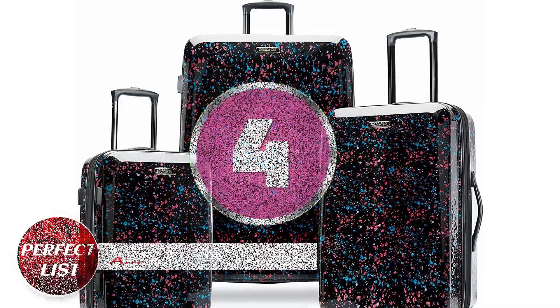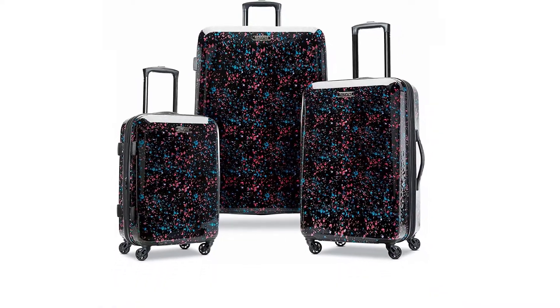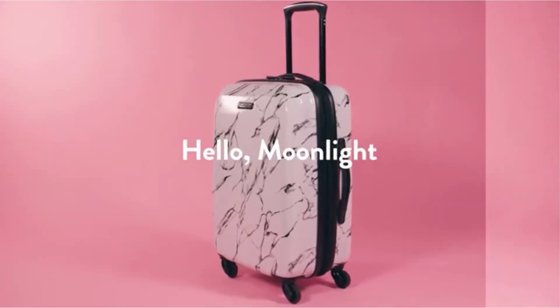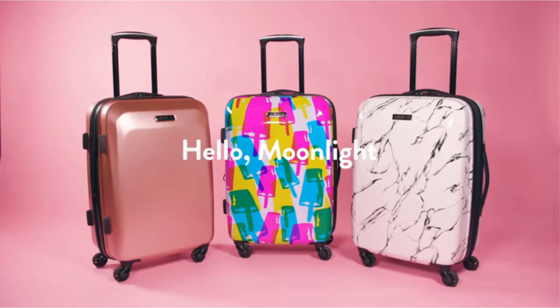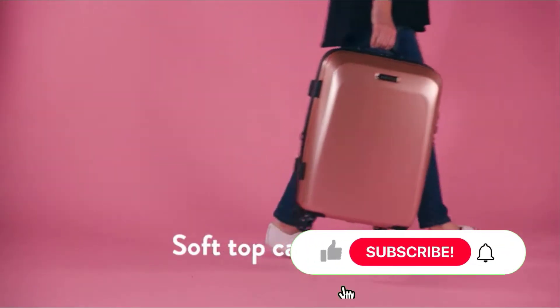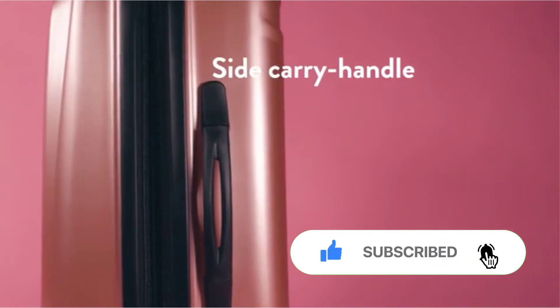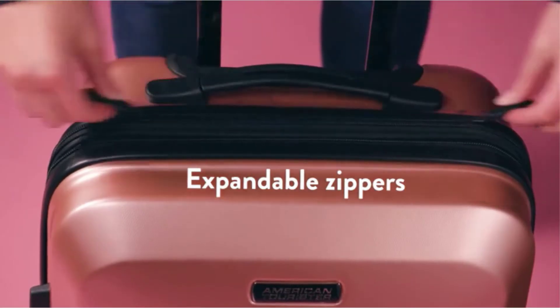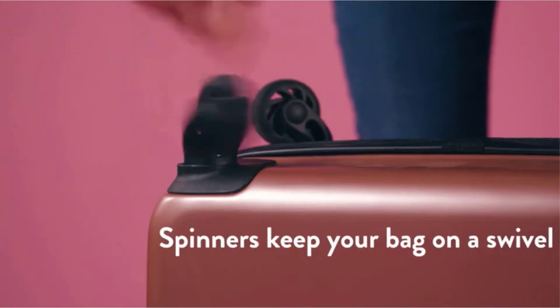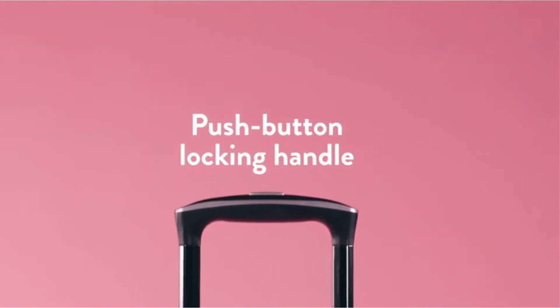Number 4: American Tourister Moonlight Hardside. Look at American Tourister's Moonlight Hardside checked luggage if you want roomy travel accessories that are equally attractive and practical. It stands out from the crowd thanks to its distinctive patterns, which include marble, anthracite, rose gold, and iridescent black. With a capacity of 100 liters, the bag enables you to travel with a variety of items without having to leave anything behind.